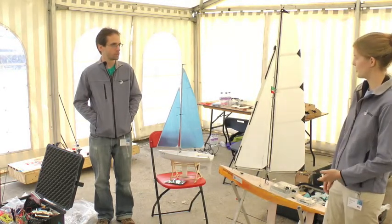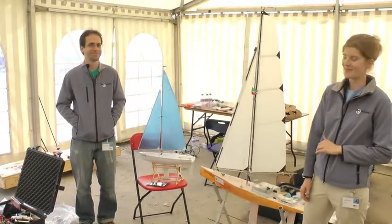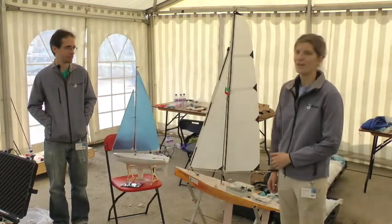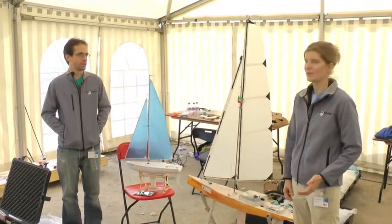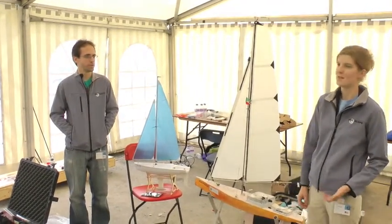We have two entries, which I believe brings us to the highest vote-to-person ratio of all the teams. The first one is our one-meter sailboat entry. This is the Eastern. It's based on a design we got — Racing Sparrow — which is an existing boat designed for our RC racing class.